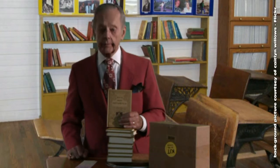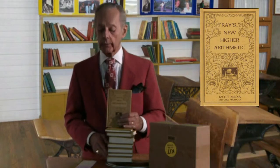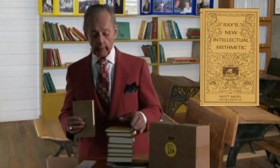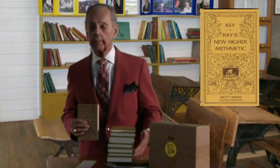For arithmetic, we strongly recommend Ray's Arithmetic by Joseph R. Ray, written originally in the 1870s and used for many years by many people to teach their children. It covers everything right on through high school, with eight books in the set from the primary arithmetic right on through the more advanced concepts.